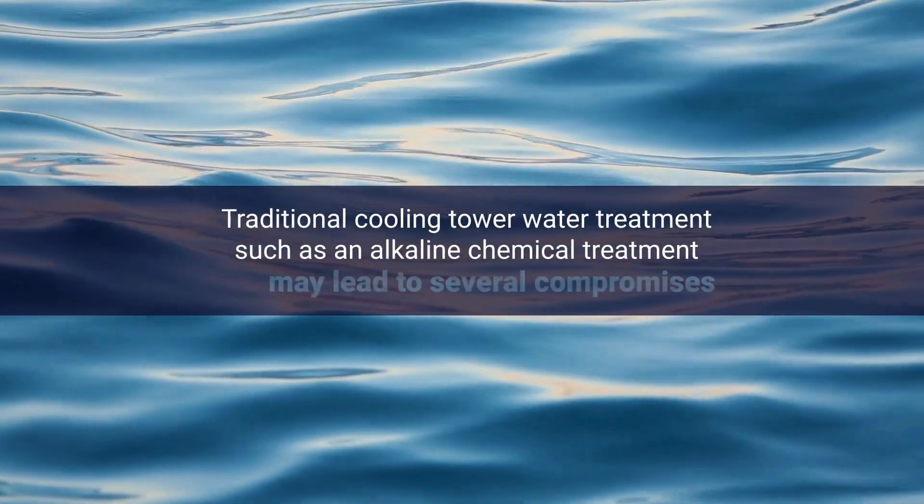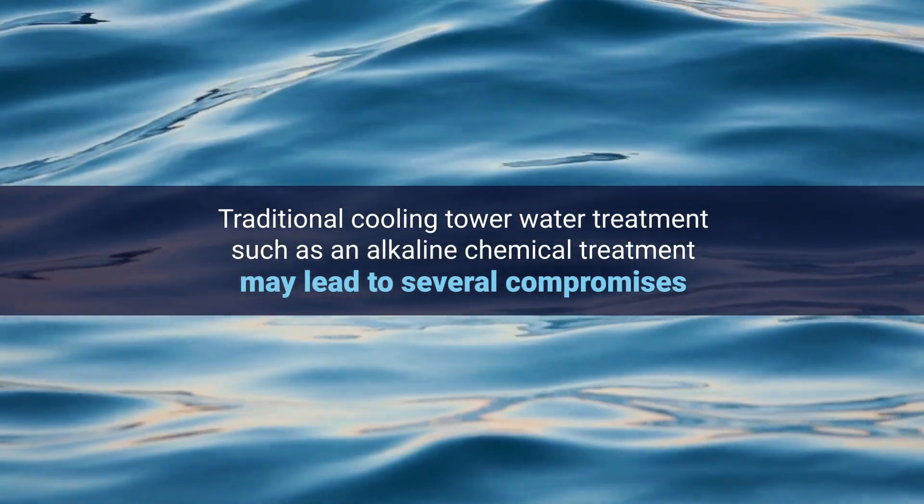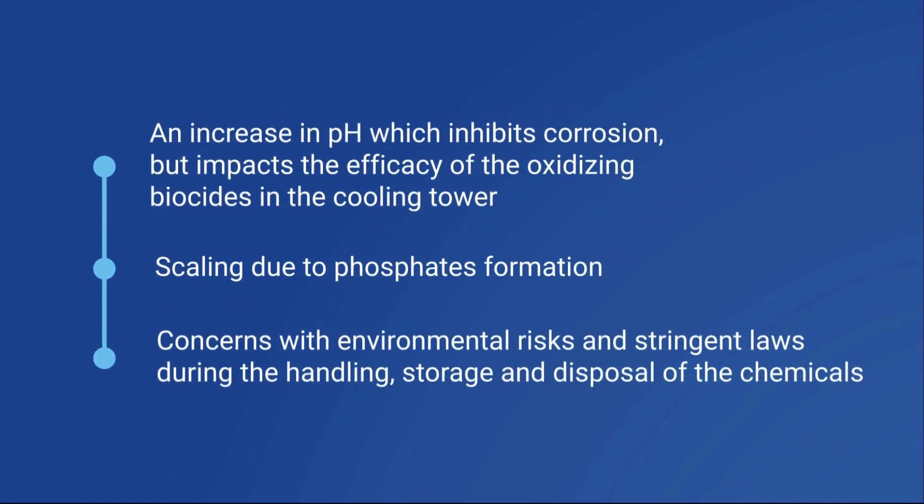Traditionally, cooling tower water treatment, such as an alkaline chemical treatment, may lead to several compromises. An increase in pH, which inhibits corrosion but reduces oxidizing biocide's efficacy in cooling towers. Phosphate formation, which leads to scaling, as well as environmental risks and stringent regulations for handling, storing, and disposing of chemicals.